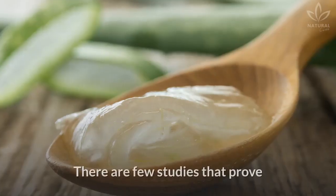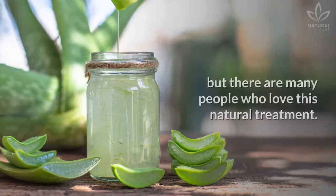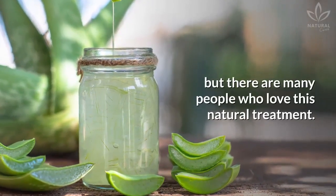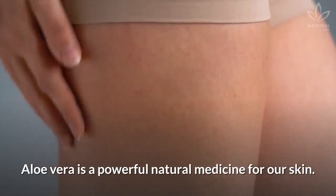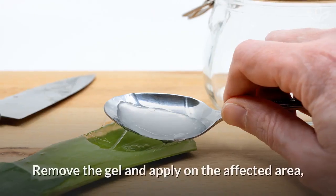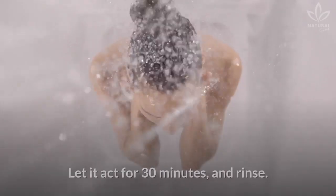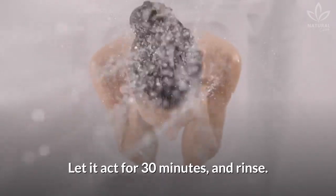Aloe vera gel. There are few studies that prove that aloe vera gel can help with stretch marks, but there are many people who love this natural treatment. Aloe vera is a powerful natural medicine for our skin. To use it, cut a piece of an aloe vera leaf, remove the gel and apply on the affected area, gently massaging it. Let it act for 30 minutes and rinse.